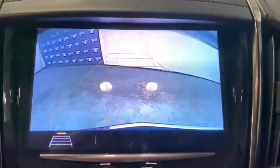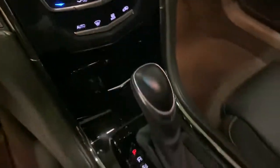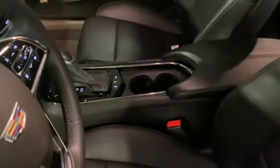The following are some of this vehicle's highlighted options: electronic stability control, trip computer, wheel locks, bucket seats, power windows, four-wheel disc brakes, and power steering.